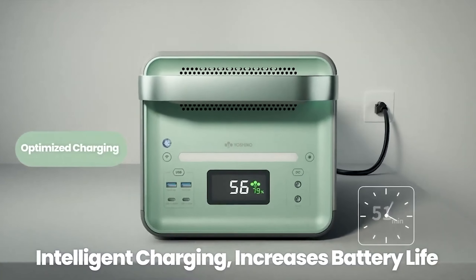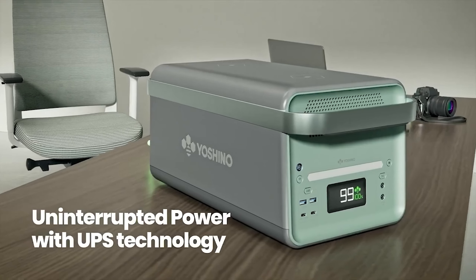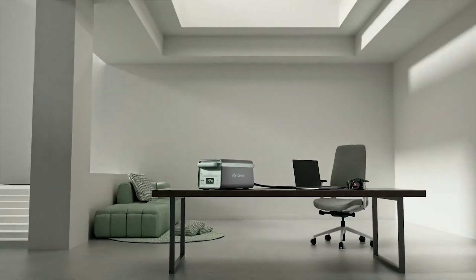Additionally, Wi-Fi connectivity allows for remote monitoring and control via Yoshino's app, providing convenience and flexibility for users.